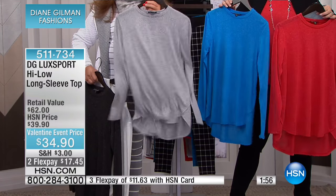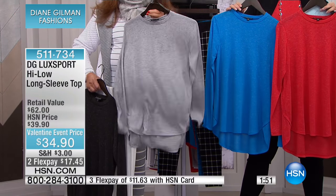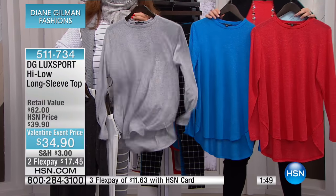Can we do a full-length shot? Watch this — love that high-low. That's what modal does for you. Look at that movement. I want to live in this thing.